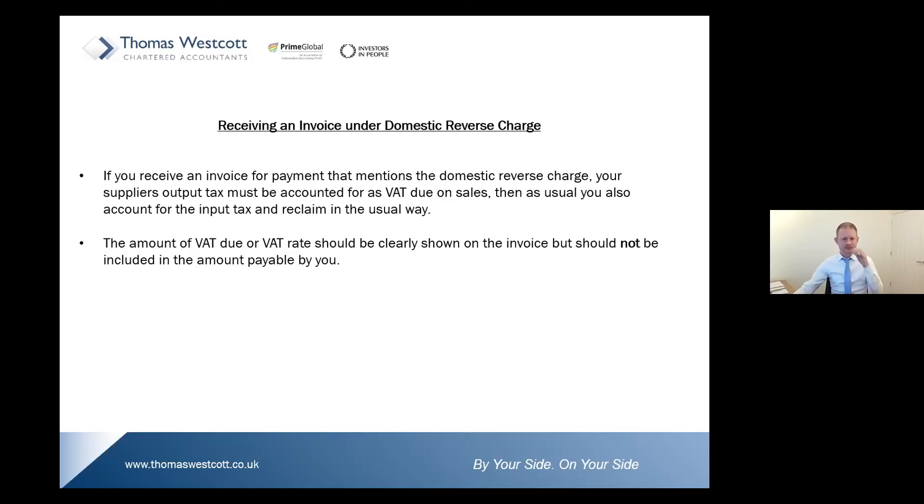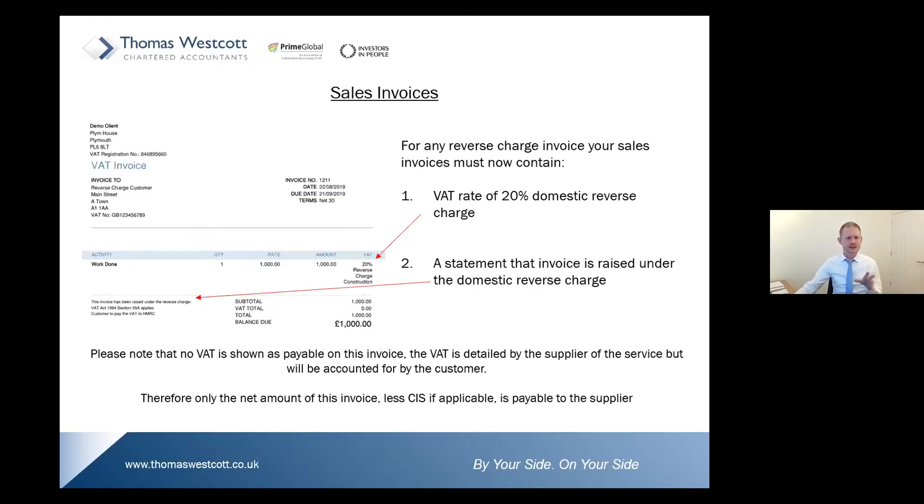I'm going to pull up a typical sales invoice — a proper picture so you can see what's happening. Here's an invoice that you'll either be raising or receiving for any reverse charge invoices. There are a couple of additional items that need to be included. First, we need to show the rate of VAT. On this example I'm using a £1,000 net sale. The invoice states that the VAT rate is 20% — but it's the 20% reverse-charge construction rate. You either disclose the rate of VAT or the amount of VAT attached to your supply.